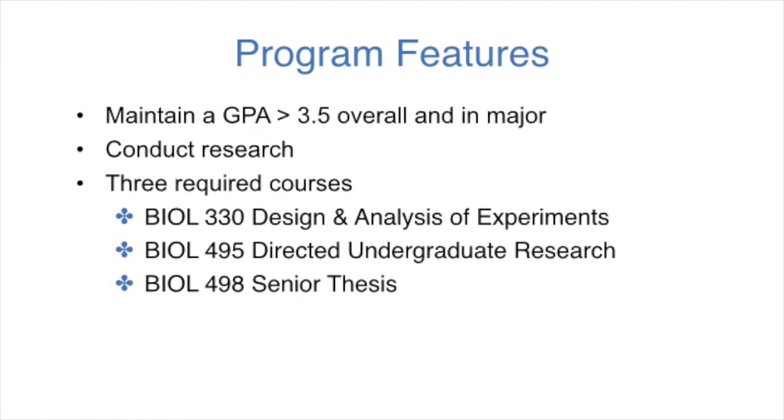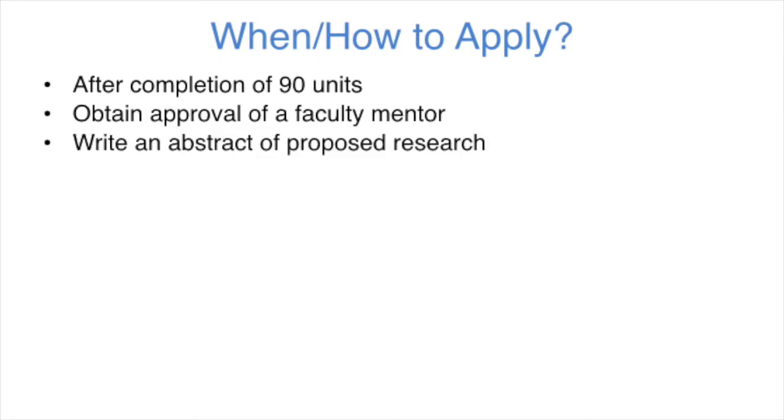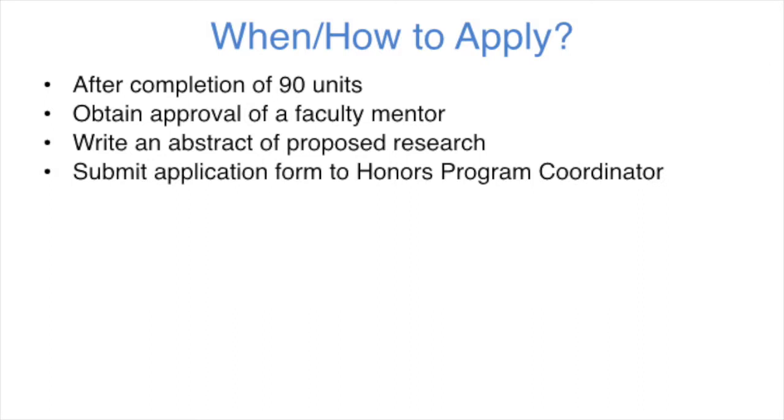So when is a good time for a student to start thinking about whether or not the honors program is right for them? If a student has completed 90 units of undergraduate work and has maintained a 3.5 GPA, then they can formally apply for the honors program. First, they have to obtain permission from a faculty mentor who is going to supervise their research, and then they write an abstract based on the proposed work, and then they submit an application form to the Biology Honors Program Committee.